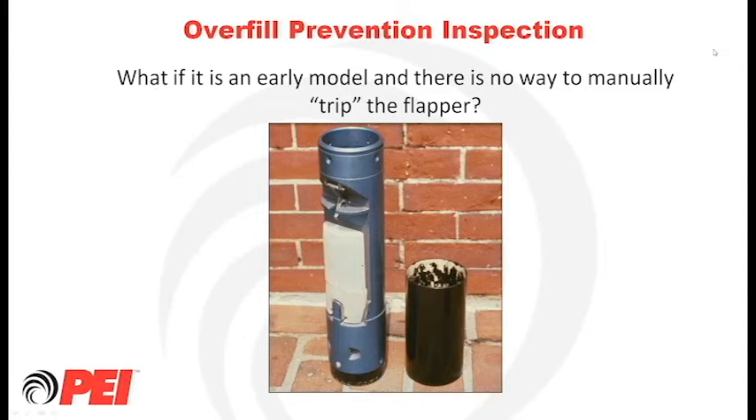An issue with some early flapper valve models is that you cannot physically trip the mechanism when pulled out of the tank. There are not many of these still around, but some exist with no way to mechanically trip the valve. The committee chose to be silent on this — it's up to individual states and regulators to decide how to handle the situation where the mechanism cannot be physically tripped.